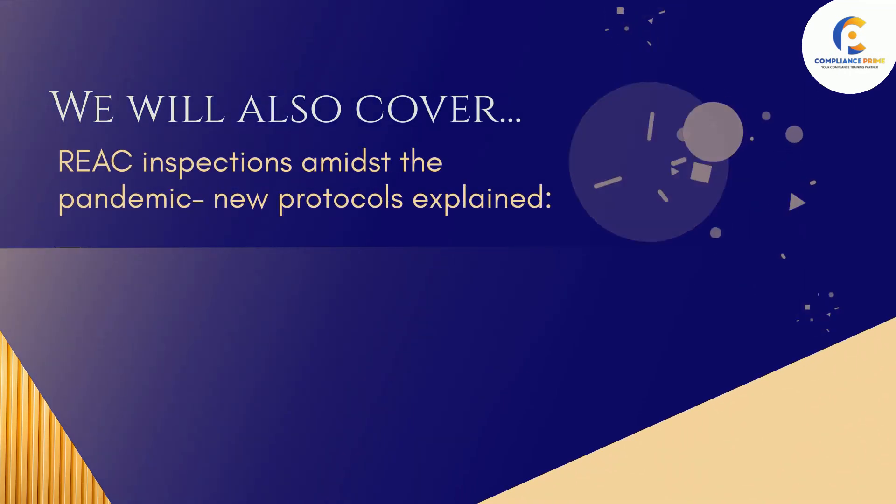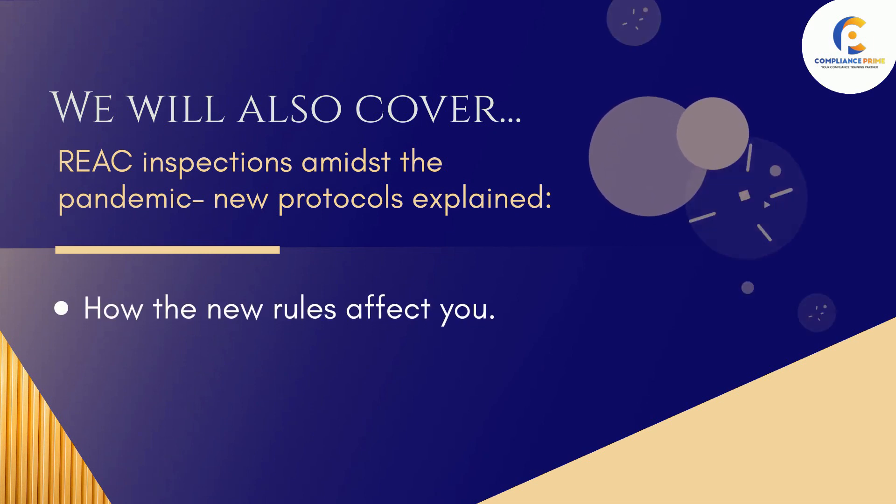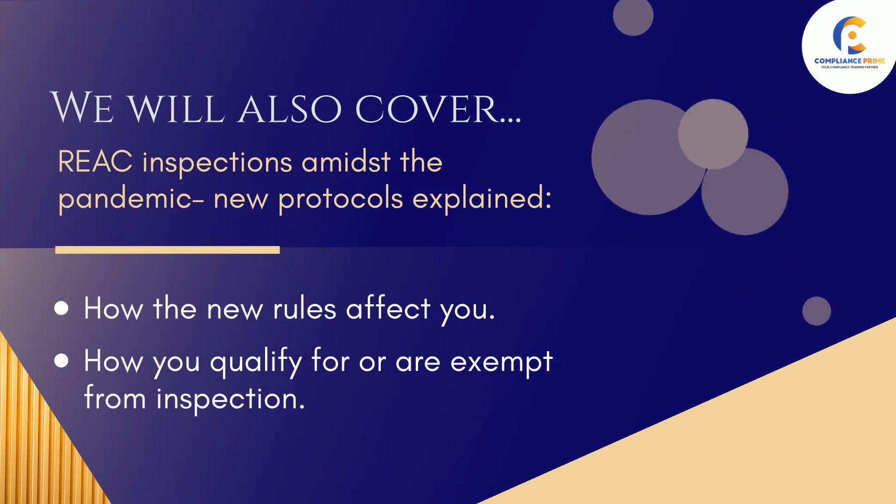We will also cover REAC Inspections amidst the pandemic, new protocols explained, how the new rules affect you, and how you qualify for or are exempt from inspection.